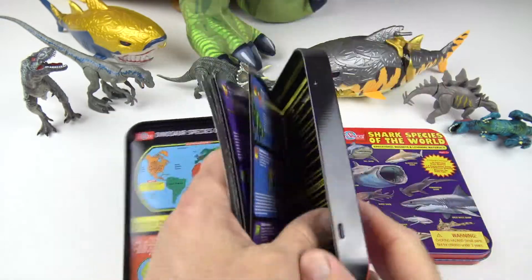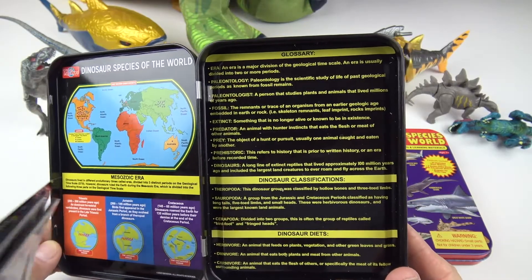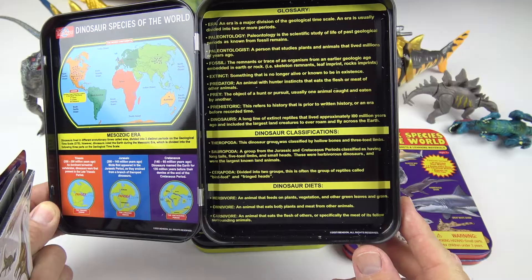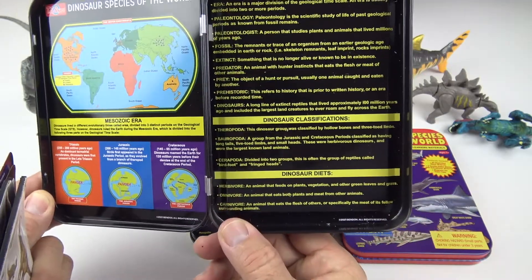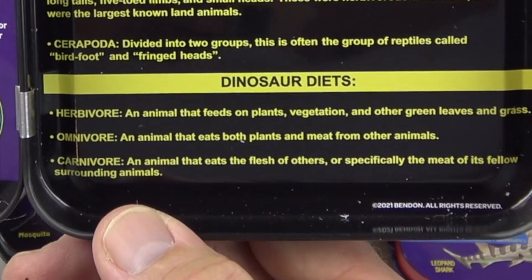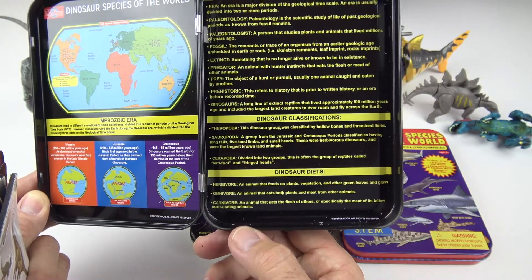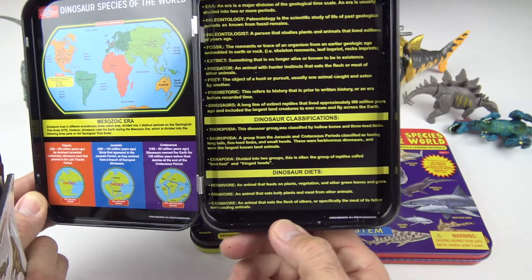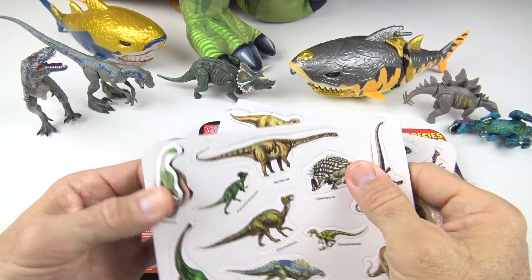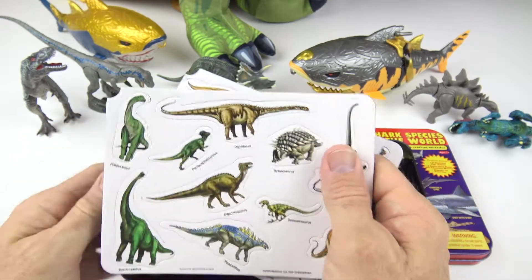Let's take these out and some of our information. Right over here is some more information — so much to learn in here. It gives you a glossary, a dinosaur classification, and dinosaur diets. The herbivore species would be an animal that feeds on plants, vegetation, and other green leaves. The omnivore is an animal that eats both plants and meat. And the carnivore is strictly meat, flesh-eating animals. Here's a look at the magnet sheets — all you need to do is just punch these magnets right out and you can stick them on your refrigerator or anything that they will stick to. There are two sheets.